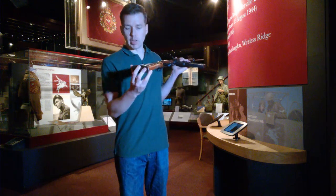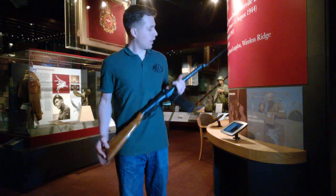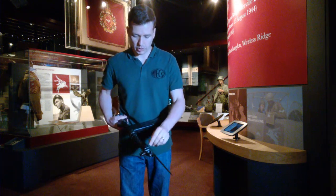The weapon has a fixed sling, with a loop in the butt plate and another sling swivel at the front as well.